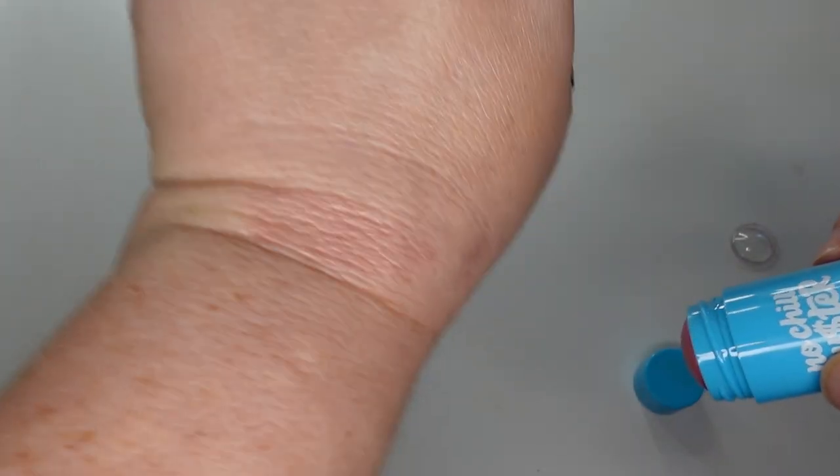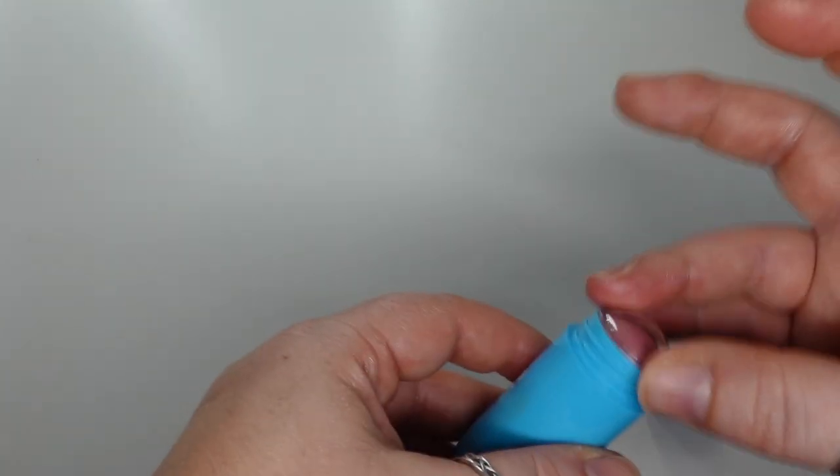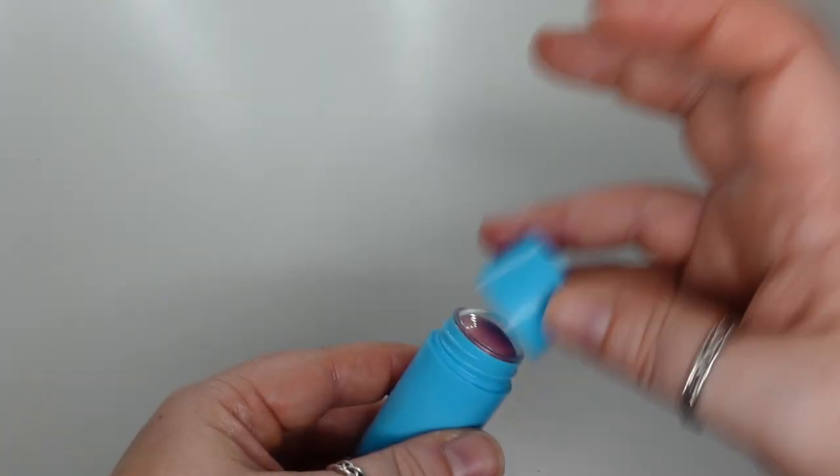I don't know if Tarte makes this particular product anymore — I did get it in BoxyCharm. And then finally, this is the Half Caked No Chill Luster in the shade Popstar. I just got this in a BoxyCharm. It's very pinky. I have used it once. I just don't really love this — it's that stick formula, and the shade is just a little too pink for me.